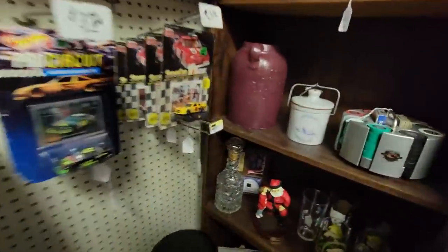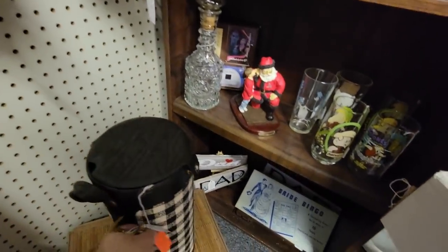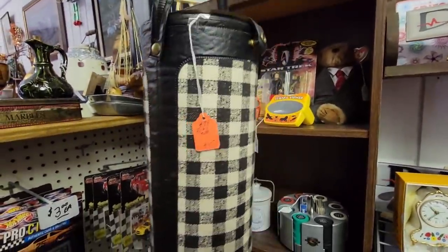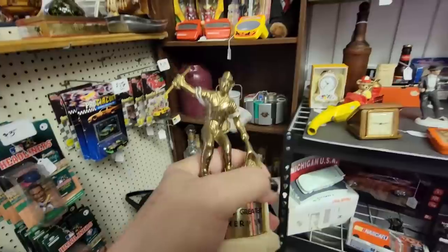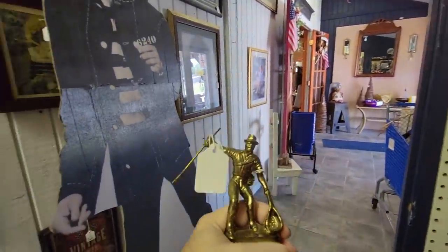What's this? This is a thermos — a thermos picnic basket thing for $10. That's pretty cool. I like that. So we're going to get the fisherman trophy so far.